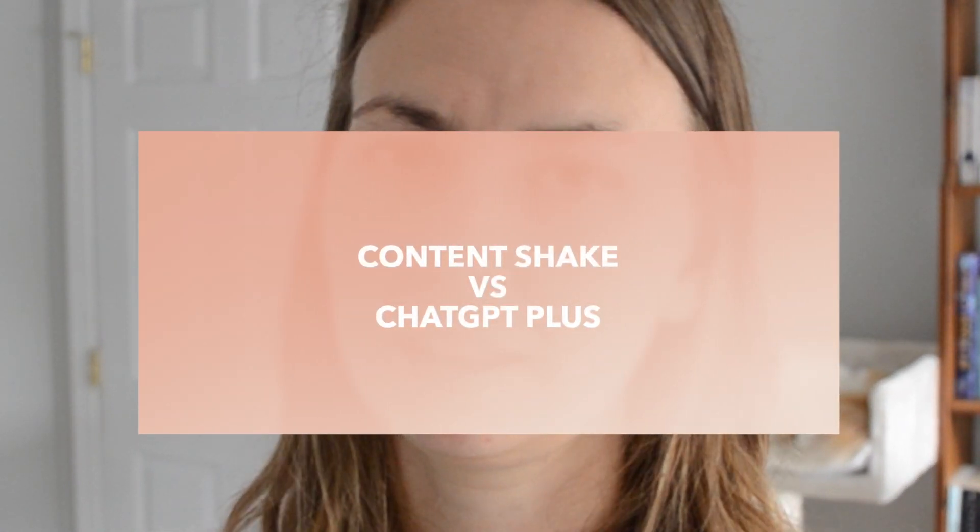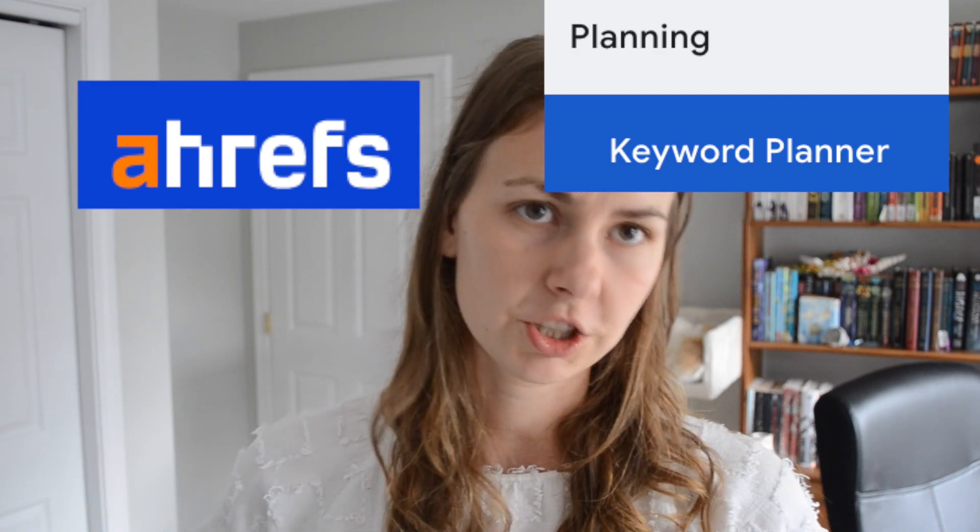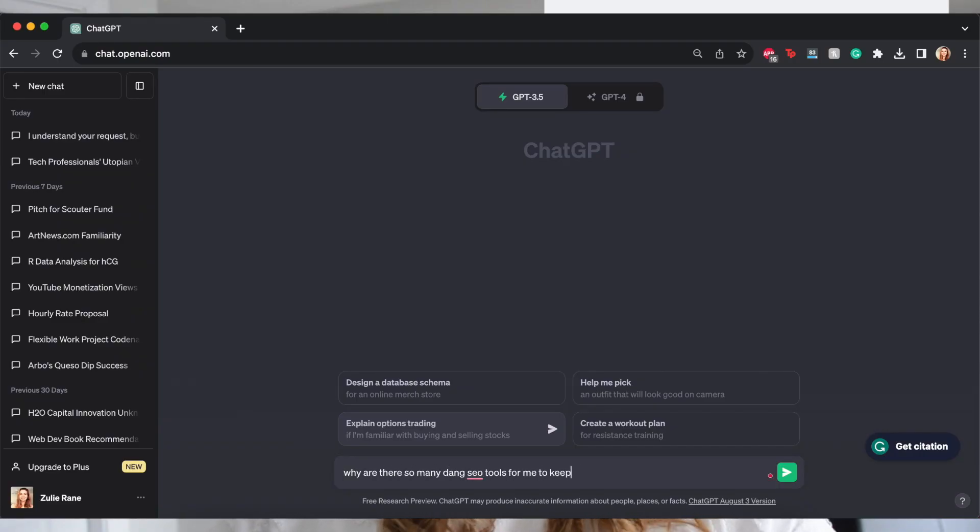Here's the elephant in the room. The question is not 'is ContentShake a good product?' The question is 'is ContentShake three times better than ChatGPT Plus?' ChatGPT Plus costs $20 a month; ContentShake AI costs $60 a month. Is it worth paying $60 a month for the functionality I just showed you? Honestly, if you're tired of jumping around between ten different SEO tools — Market Muse, Keyword Planner, Ahrefs — and you've got ChatGPT Plus open in a third window, then yes, it is worth it, because you can automate all of that and have it in one place.